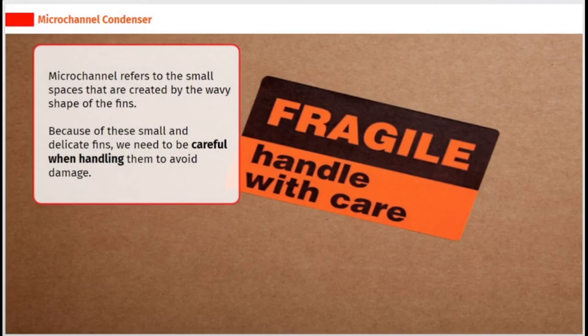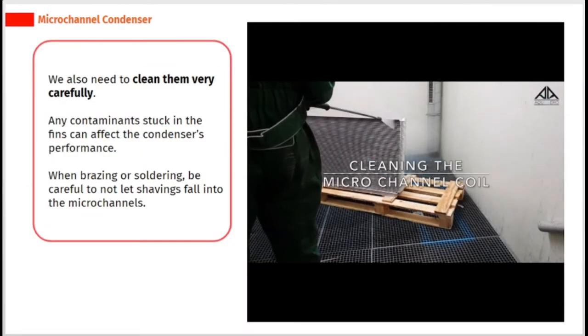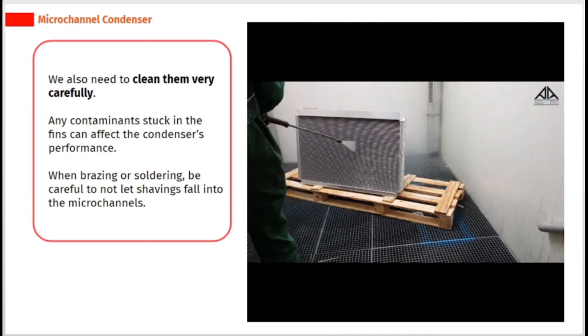Micro-channel refers to the small spaces that are created by the wavy shape of the fins. Because of these small and delicate fins, we need to be careful when handling them to avoid damage. We also need to clean them very carefully, as any contaminants stuck in the fins can affect the condenser's performance. When brazing or soldering, be careful to not let shavings fall into the micro-channels.